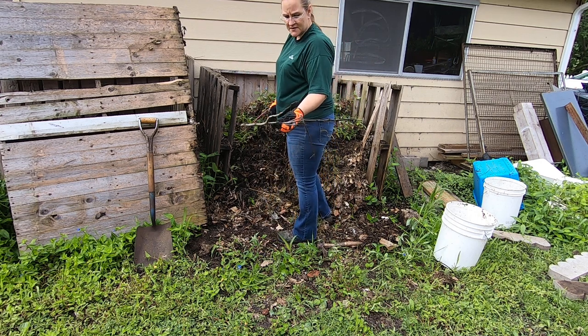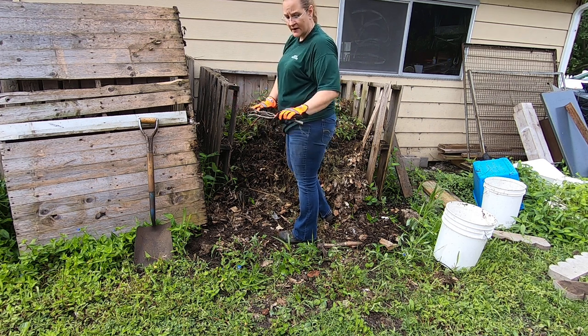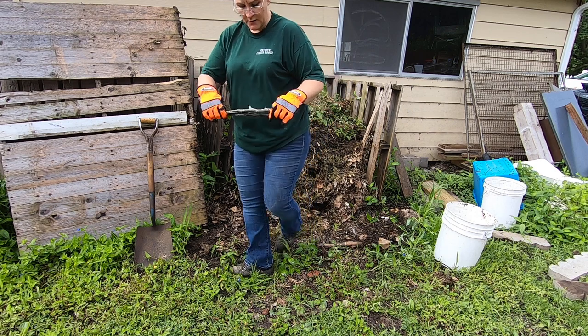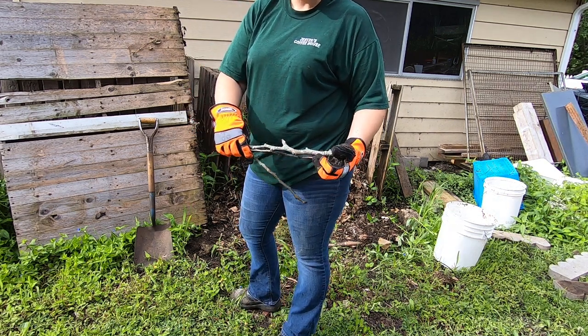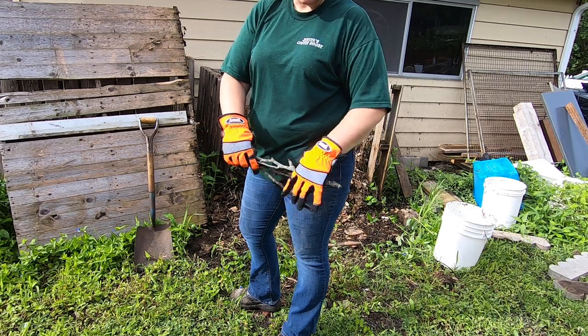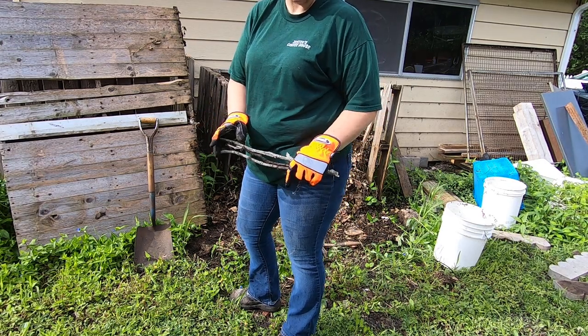I know a lot of people would say that sticks really don't belong in a compost pile, but I find they do double duty. They include a little bit of microbial and fungal activity, and they also promote a little bit of aeration so that things don't get anaerobic if I can't flip it all the time.